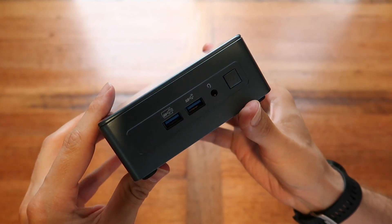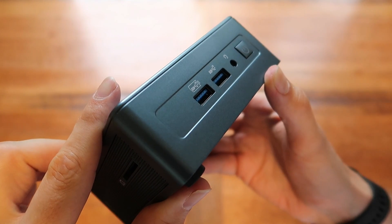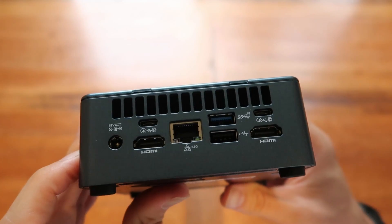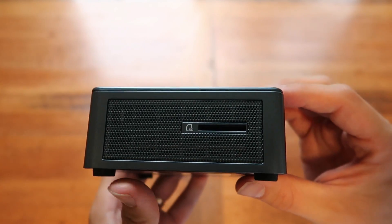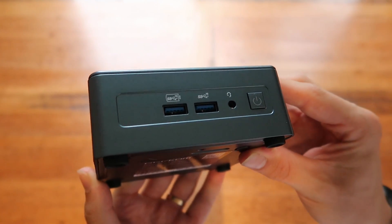The front panel has another two USB-A 3.2 Gen 2 ports with up to 10 gigabit pass-through, and one of them has power pass-through as well — so even when the device is off you can still charge things with it. You have the 3.5 mm combo jack, and crucially for me, an SDXC card reader, which in the video or photography world is very useful for getting stuff off the camera quickly.